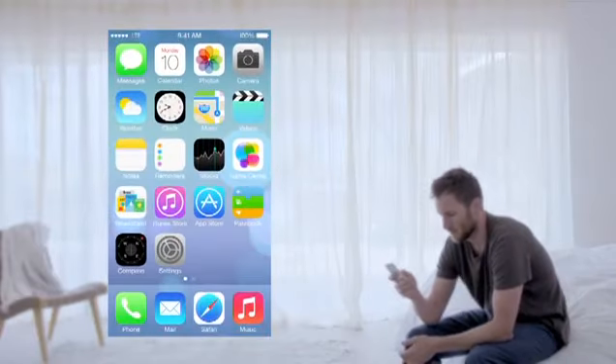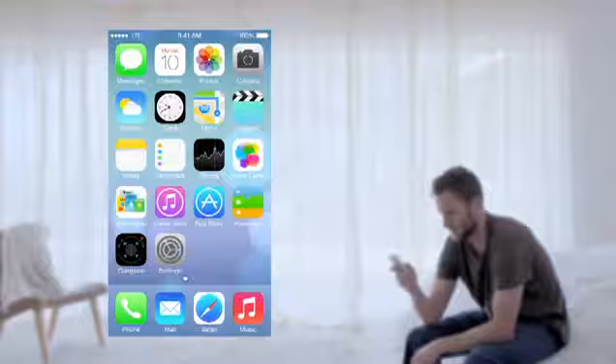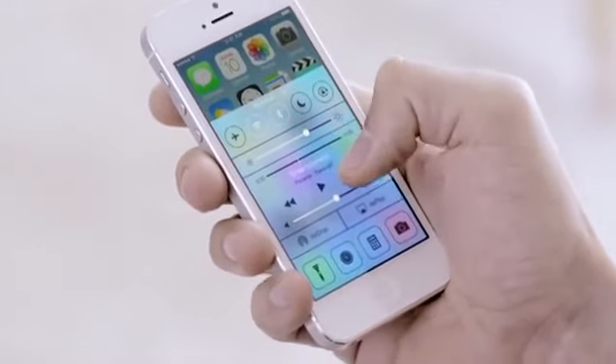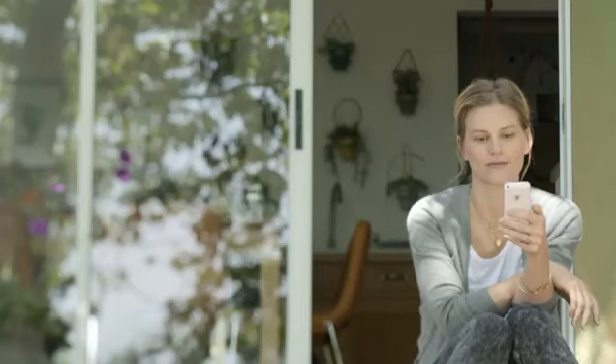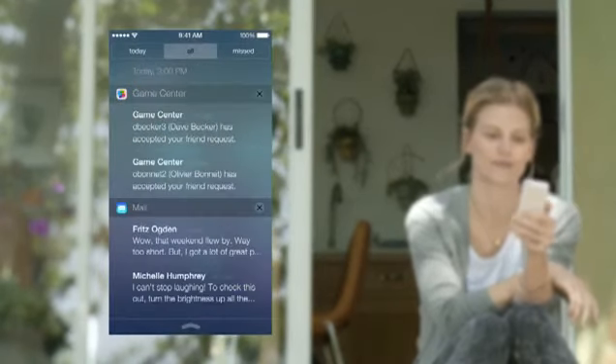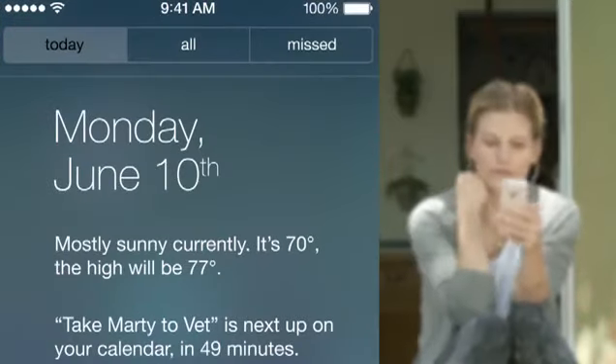In addition to the redesigned user interface, iOS 7 comes with some great new features and enhancements. The controls you want to access quickly are all in one convenient place with Control Center. One swipe from any screen opens up a set of useful controls. Notification Center is now available from the lock screen, with a new at-a-glance view of your day.